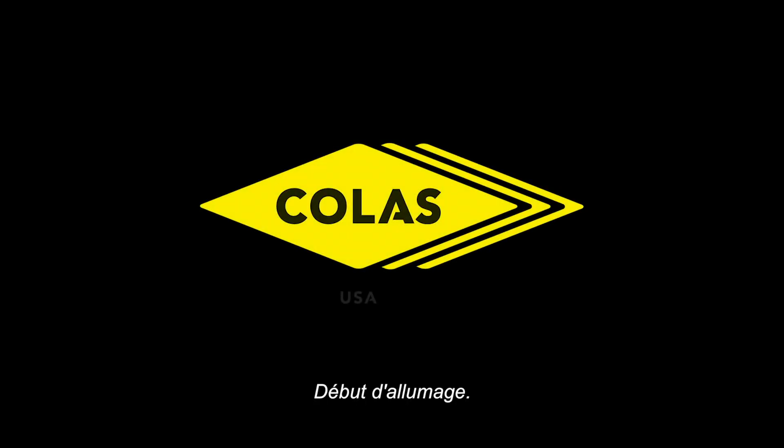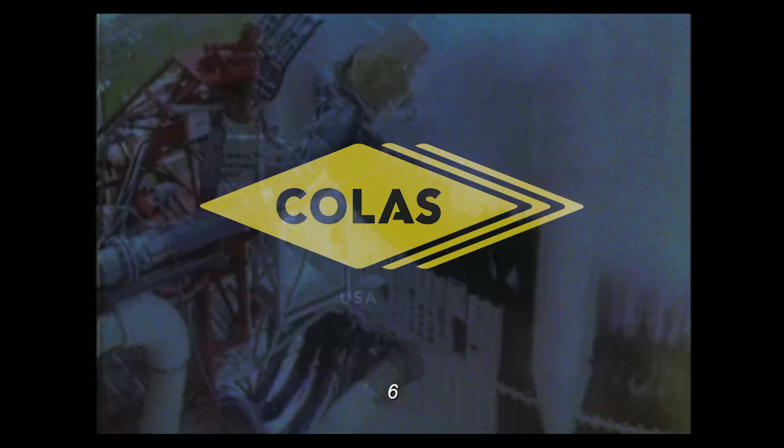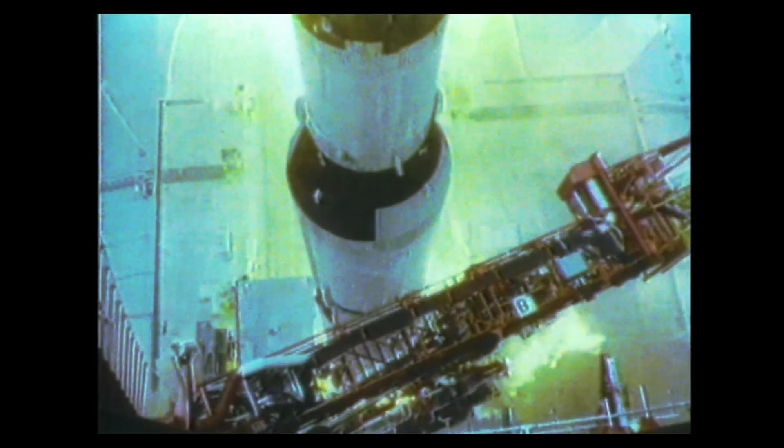Ten, nine, ignition sequence start. Six, five, four, three, two, one, zero.